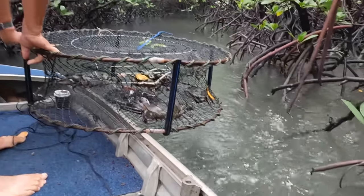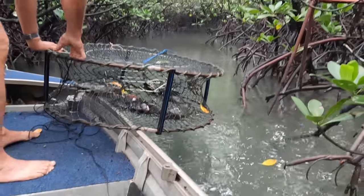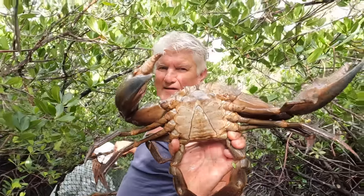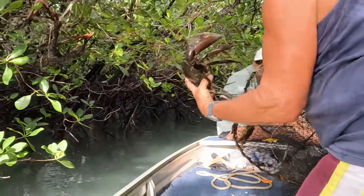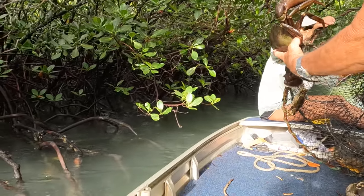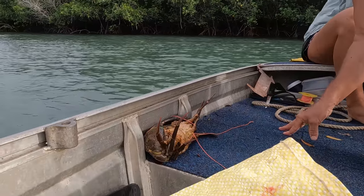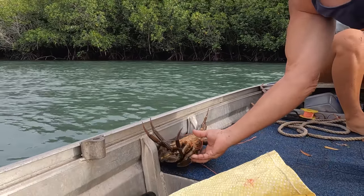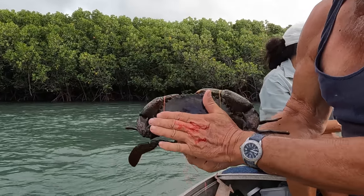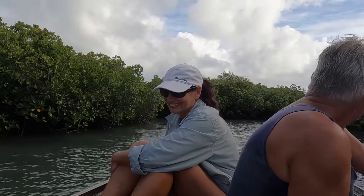Two big bats at the side. Another two big bats - yeah, they're huge. Hold the crab, hold it up. Nice. Singapore crab, chilli crab.